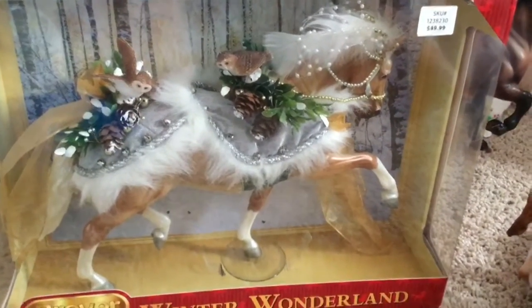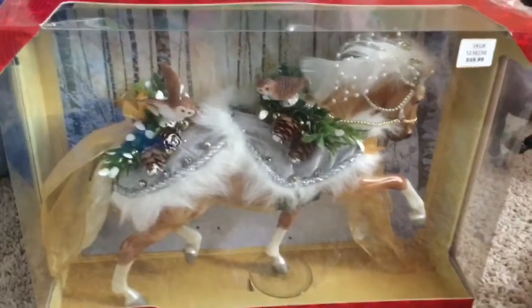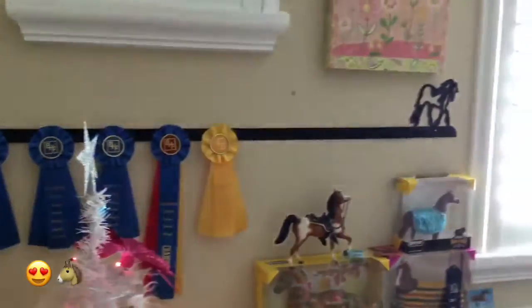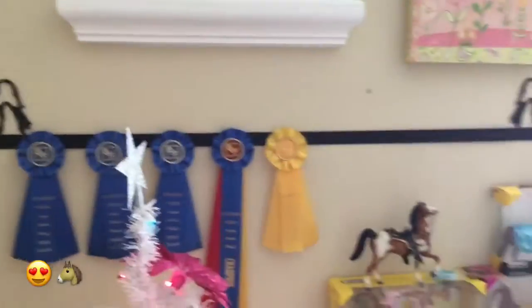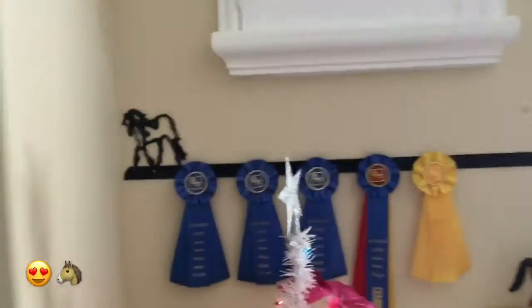The next one is Winter Wonderland, the 2017 Traditional holiday horse. We actually have all of these horses from 2014 up to 2017. I also got a ribbon rack for Christmas to store my ribbons from horse shows — it's from Bayhead Farm, it has gypsy bears on it, and it's metal. It's absolutely killer!